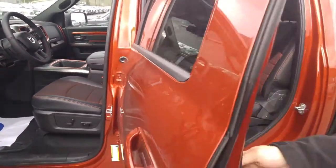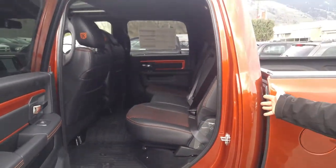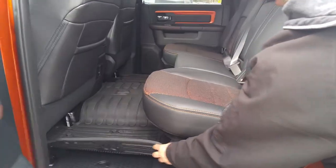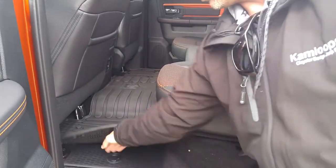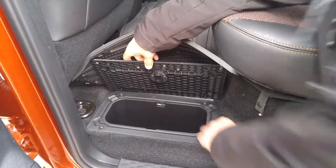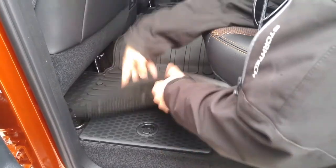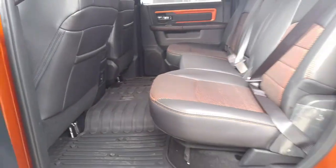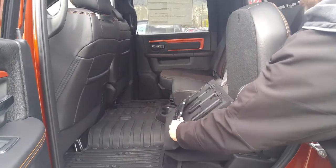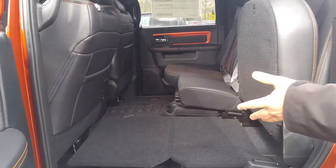Moving around to the back, Chuck, we have the largest in its class, spacious crew cab. Some nice features include all-weather floor mats, and you'll see in the floorboard we have additional RAM in-floor storage — and this insert actually pops right out. You'll also notice the back seating has a 40-60 split that folds up and provides fold-flat storage as well.